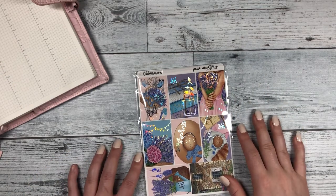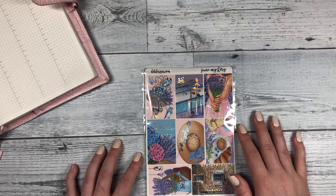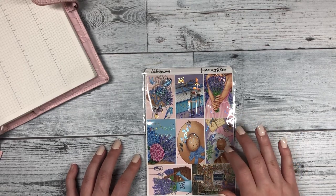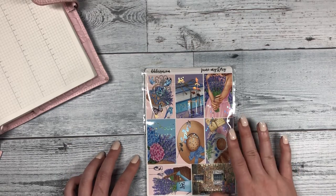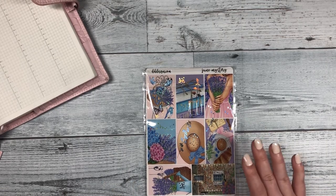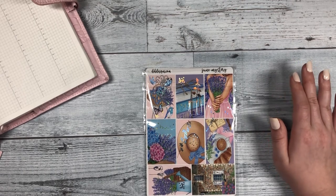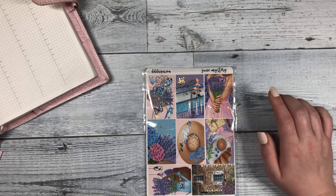Hi everyone, this is Katie with D.E.K. Designs, and today we are doing a reveal of our June mystery kit. We are also doing a giveaway for this kit — this is a happy planner size June mystery kit. If you're interested in entering the giveaway, make sure that you subscribe to our YouTube channel and like this video.